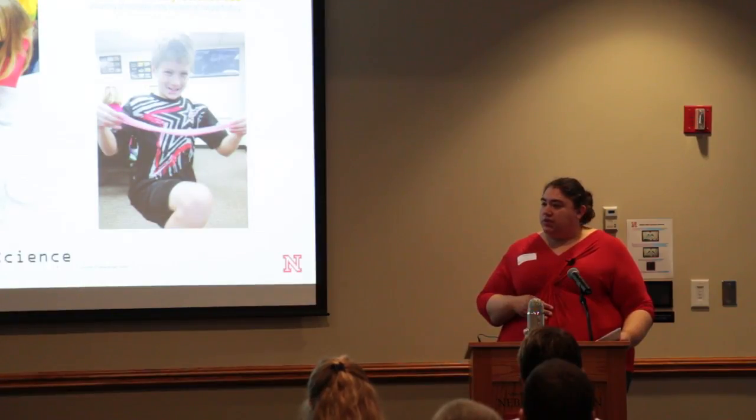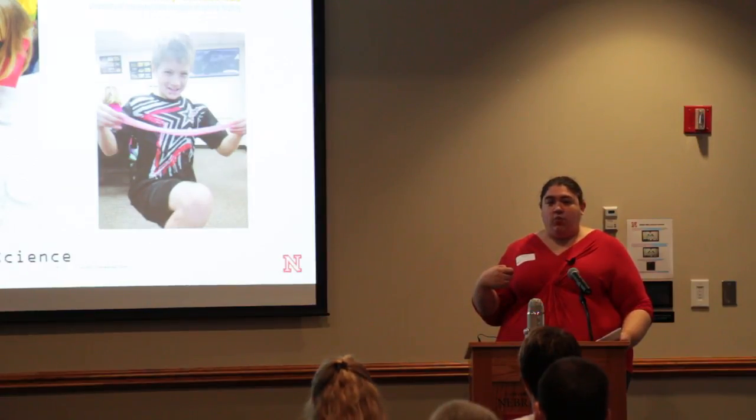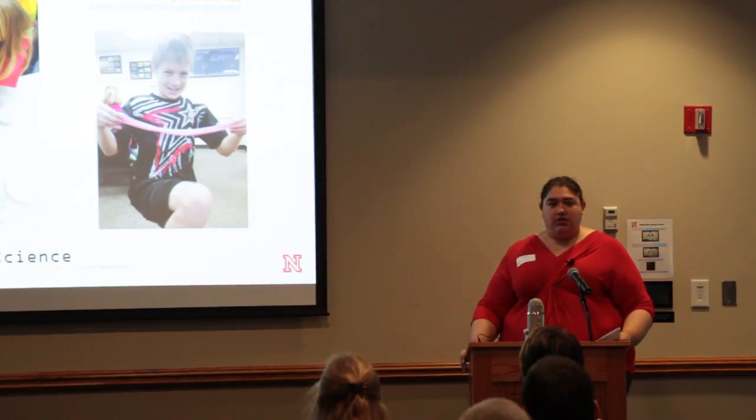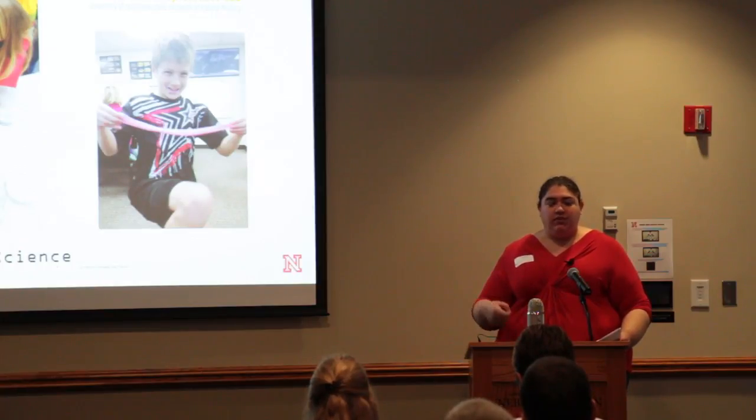The museum produces a calendar each year, so the more Investigates that children attend, they end up winning prizes after going to three, six, and nine in a year. We're trying to encourage that repeat attendance. It's also a great way for students who are just starting out to dip their toe into educational outreach, because it's generally not quite as big an undertaking as Sunday with a Scientist, which tends to have multiple stations and activities and takes place over a longer period of time.